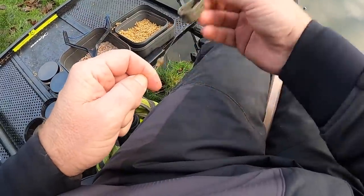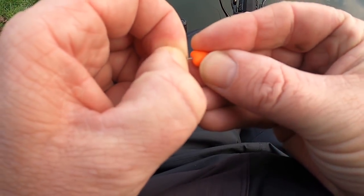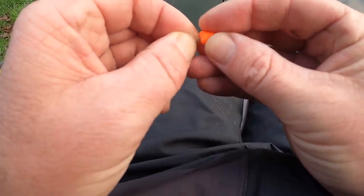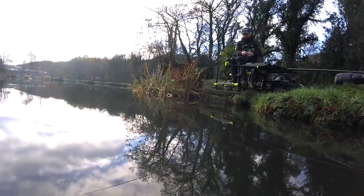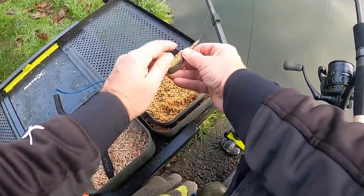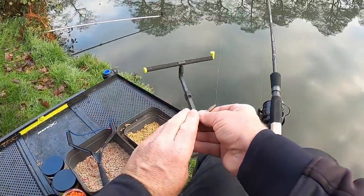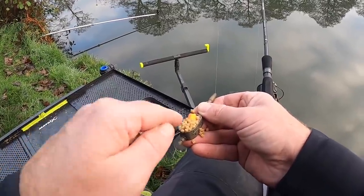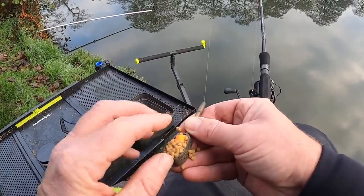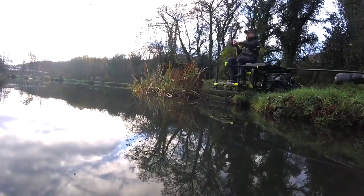We've got a free-running 15 gram feeder — small in size, all we need on this peg. We're not casting far and we don't want to feed too much. It's an open method style. I'm going to kick off with one of the 10 mil slims — the chocolate orange. I'm just going to push it in the side with a bait spike, just push that in with the back of my nail. I'll get a few pellets in first and get this out there.